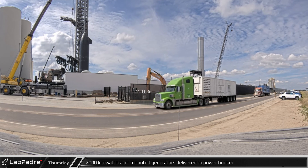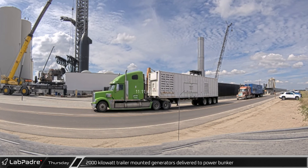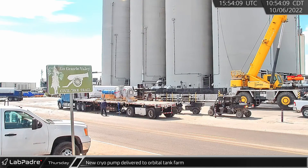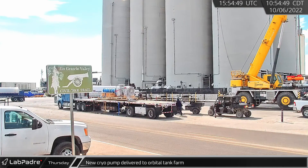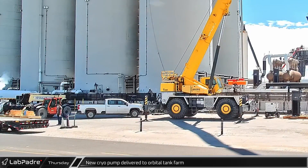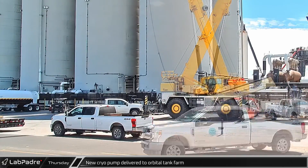Thursday morning, two 2,000-kilowatt trailer-mounted generators arrived at the launch site and were left near the electrical bunker. Around the same time, yet another new cryogenic pump was also delivered to the orbital tank farm. Just a few hours later, after it was delivered, the new pump was loaded onto another trailer and left the launch site.